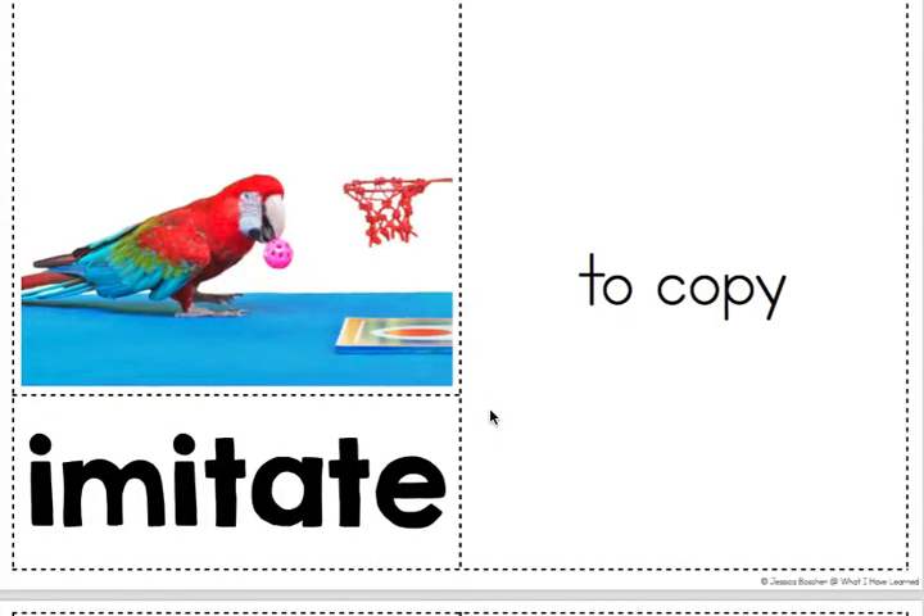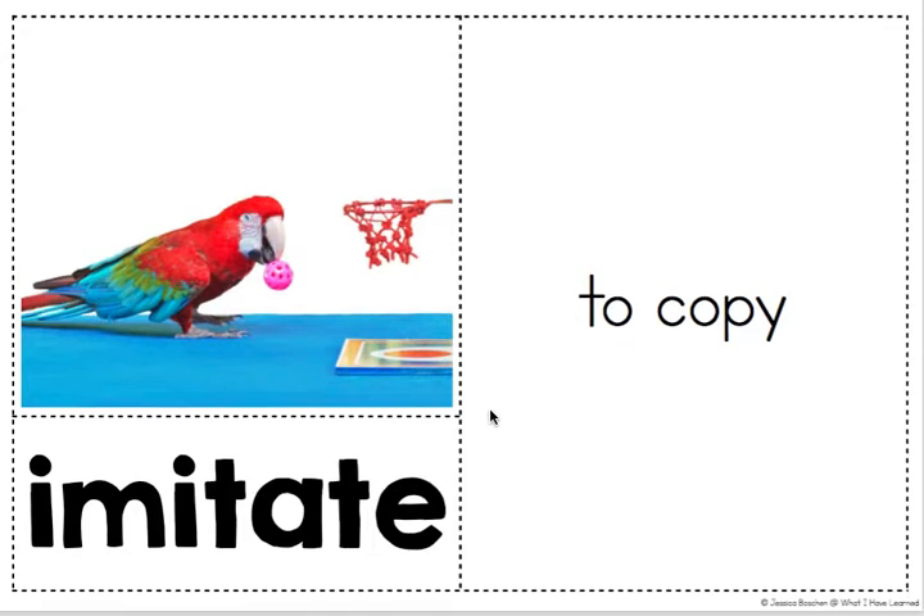Imitate: to copy. I think most of you think of parrots when you think of imitation with a bird, but macaws imitate too.